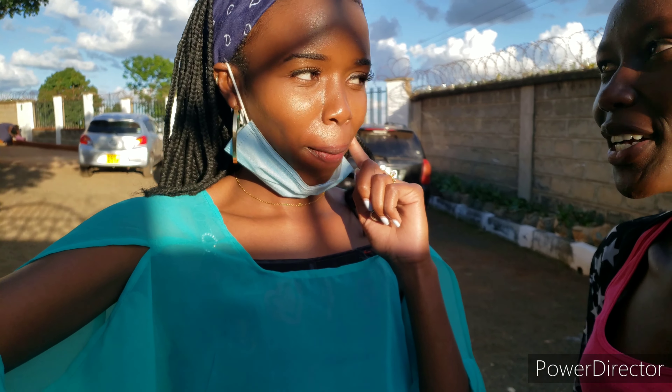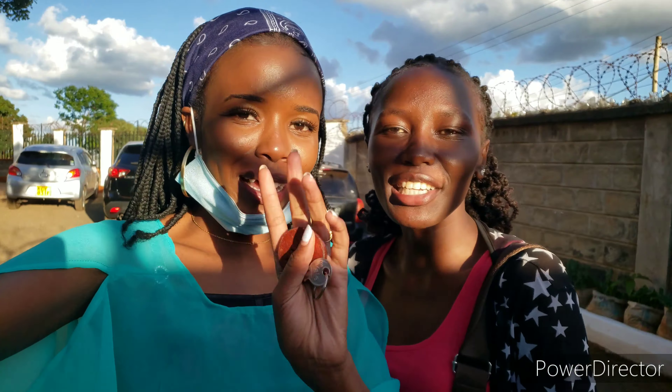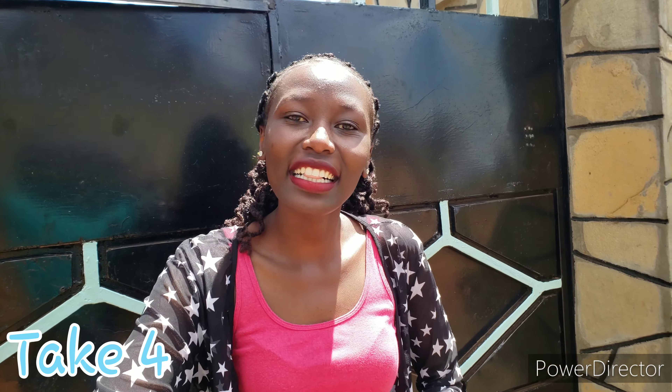Merry Christmas! Wait — I was supposed to tell you about the foundation. How is my makeup right now? My foundation is still holding up well after the day out! Also, as you travel, keep safe and keep the one-meter distance — COVID is real. Merry Christmas in advance, I love you! Bye bye!